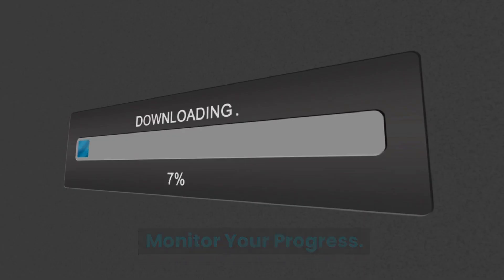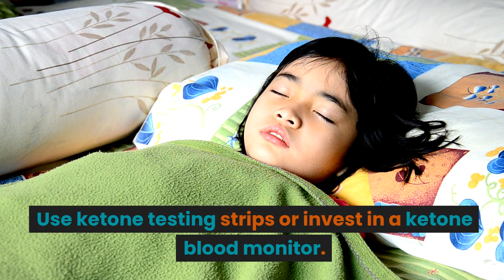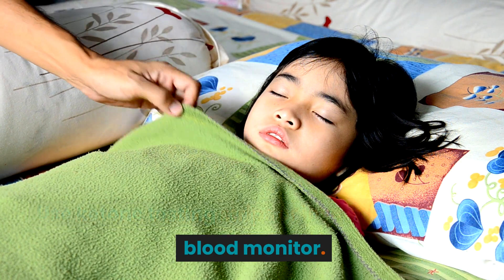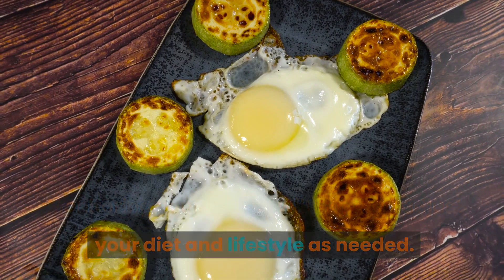Monitor Your Progress. Keep track of your progress by testing your ketone levels. Use ketone testing strips or invest in a ketone blood monitor. Monitoring your ketosis will help you adjust your diet and lifestyle as needed.